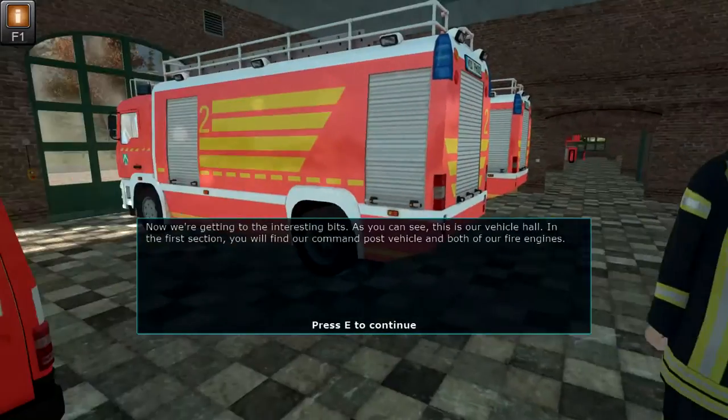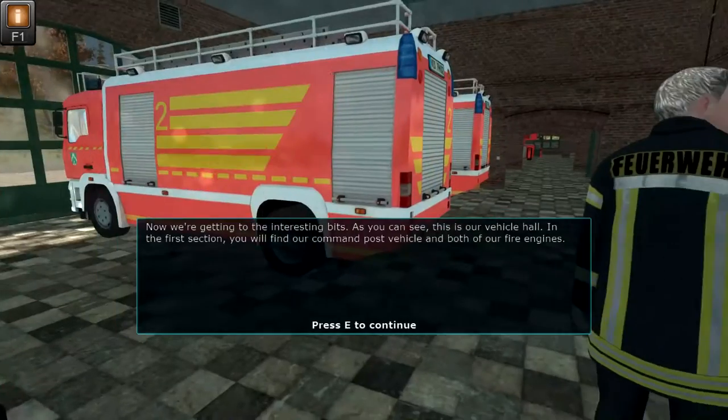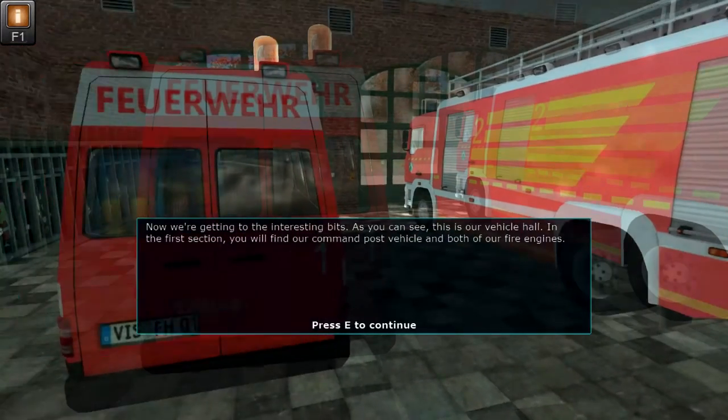Now we're getting to the interesting bits. As you can see, this is our vehicle hall. In the first section you will find our command post vehicle and both of our fire engines.